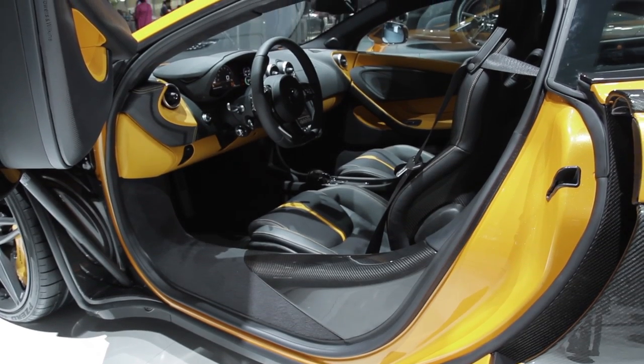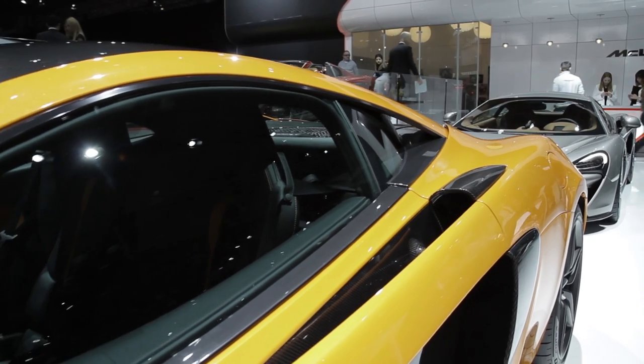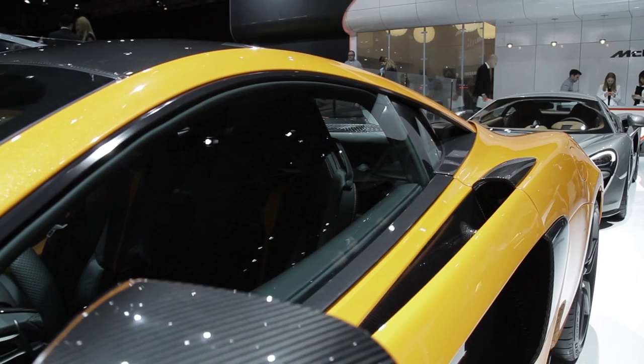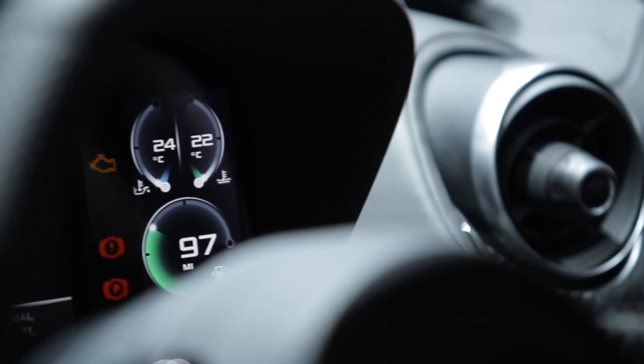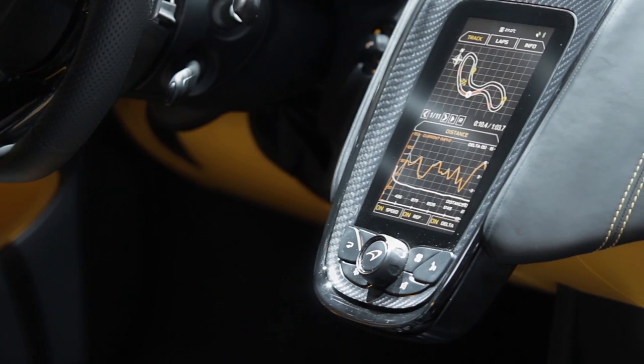In terms of practicality, we recognise the importance of day-to-day drivability in this segment, so we've maximised cabin space and provided plenty of usable stowage. The dash, which is inspired by that of the P1, is fully digital, and offers a driver-selectable display and turn-by-turn navigation.